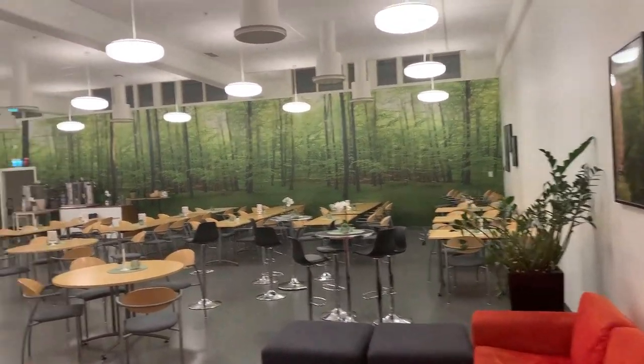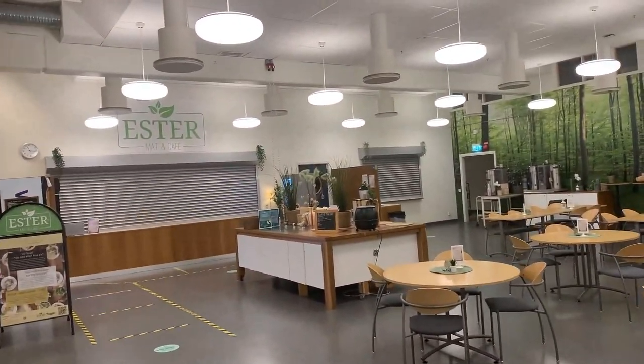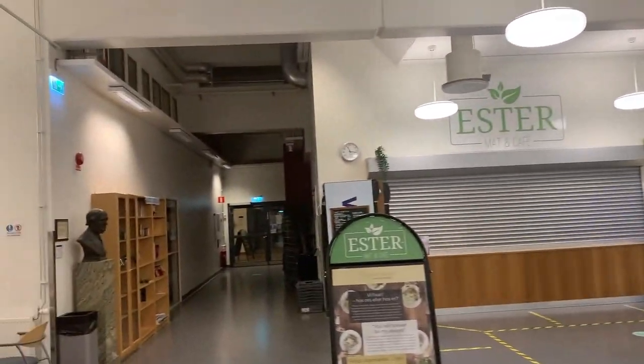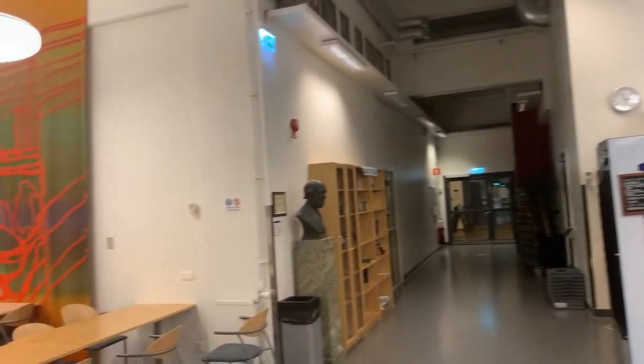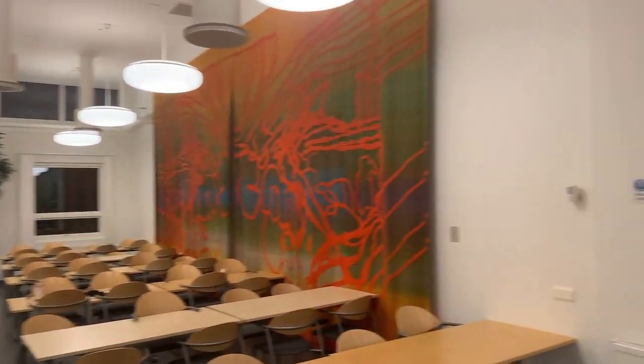Sometimes you might not have enough time to prepare your food, or just forget to bring it to campus. No worries. At Cafe Easter, you can buy food, coffee, other drinks, and light snacks.